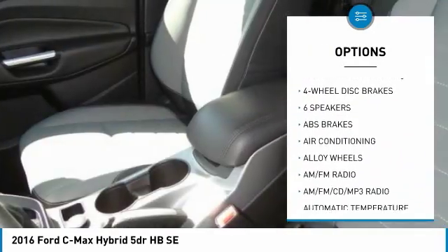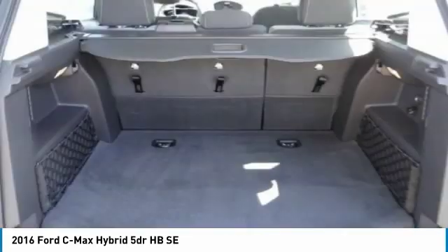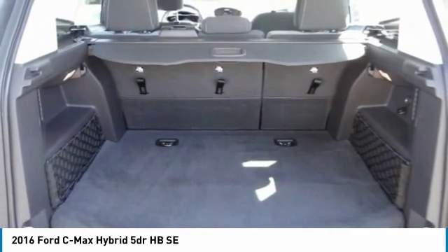Four-wheel disc brakes, speed control, rear window defroster, rear window wiper, low tire pressure warning. Come take a test drive today.